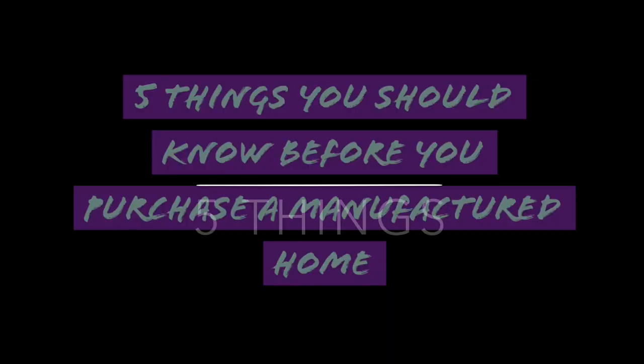Hey family, it's Christy with Designs for a Diva. In today's video we are going to discuss five things that anyone wanting to purchase a manufactured home needs to know. Before I get started, I do want to say that you may see me looking down, but I have my iPad here because I want to make sure that I cover all points.